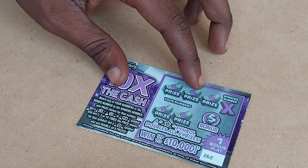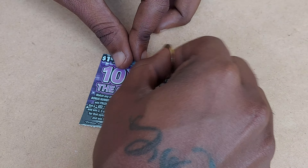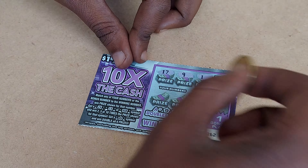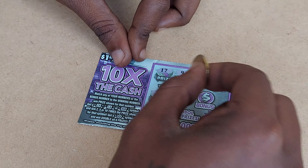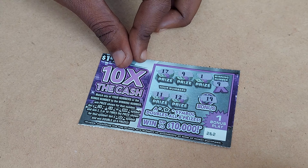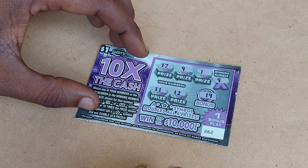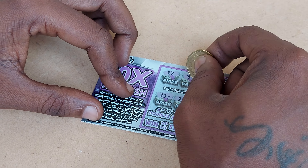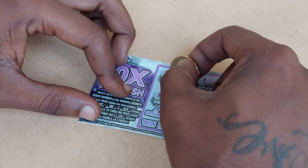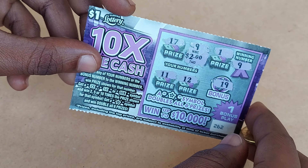Let's try 262. The winning number is 9. We have 17, then a 9 — we got a match! A 1, 11, 12, and the bonus is 19. We got one match on ticket 262. Let's see for how much — that's $2. So 262 wins $2.